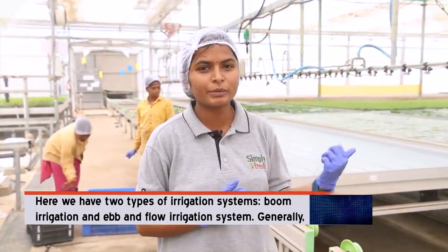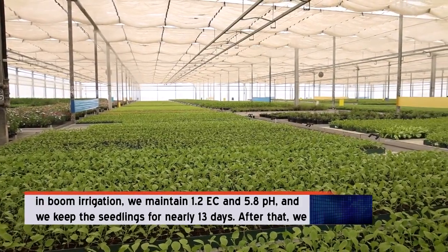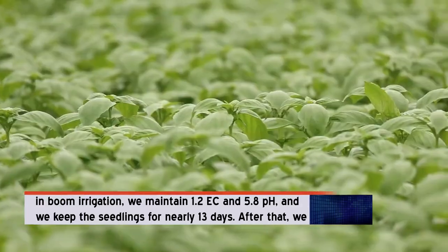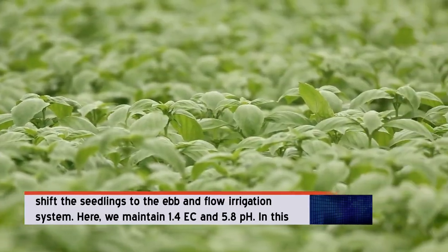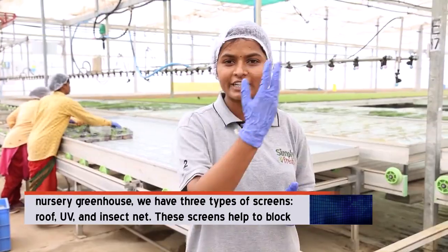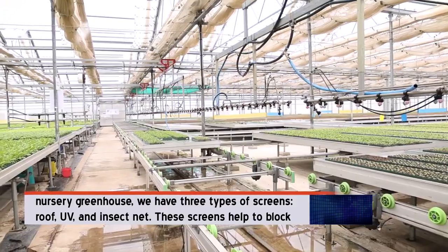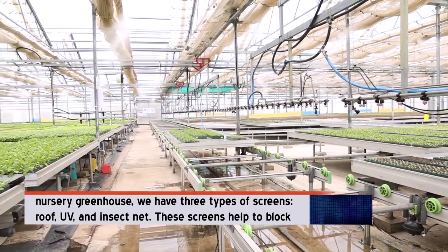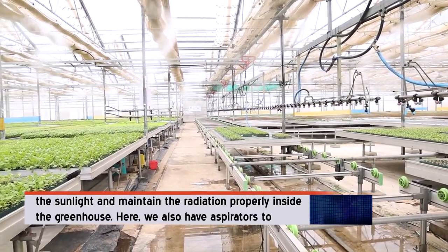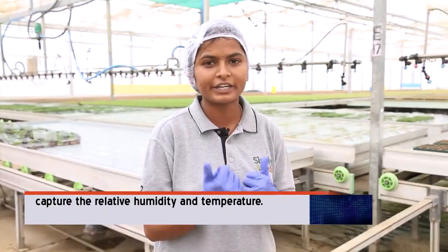We have two types of irrigation systems: boom irrigation and ebb and flow irrigation. In boom irrigation we maintain 1.2 EC and 5.8 pH, keeping the seedlings nearly 13 days. After that we shift them into the ebb and flow system, where we maintain 1.4 EC and 5.8 pH. We have three types of screens — roof, UV and insect net — which help to block sunlight and maintain radiation properly inside the greenhouse. We also have aspirators to capture relative humidity and temperature.